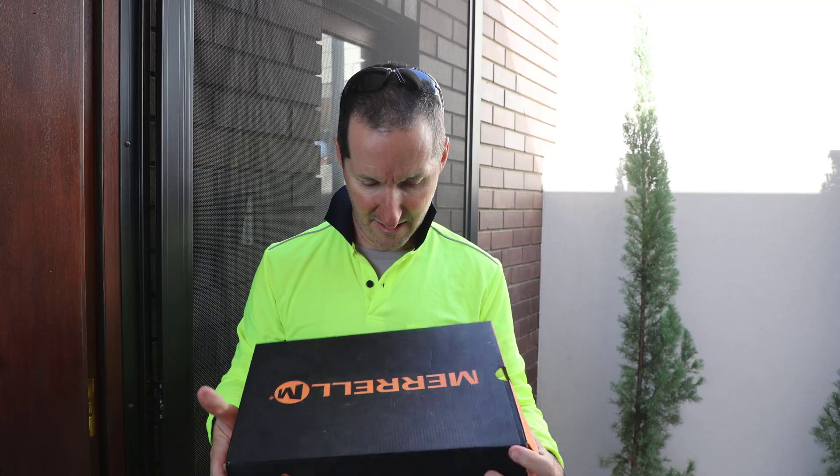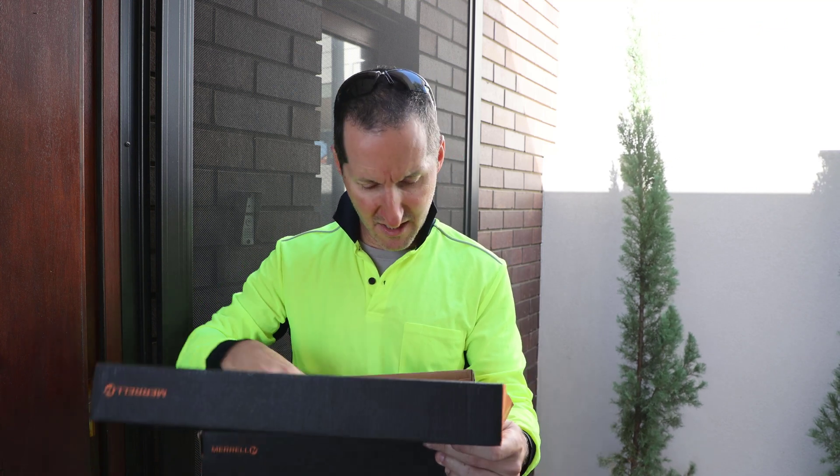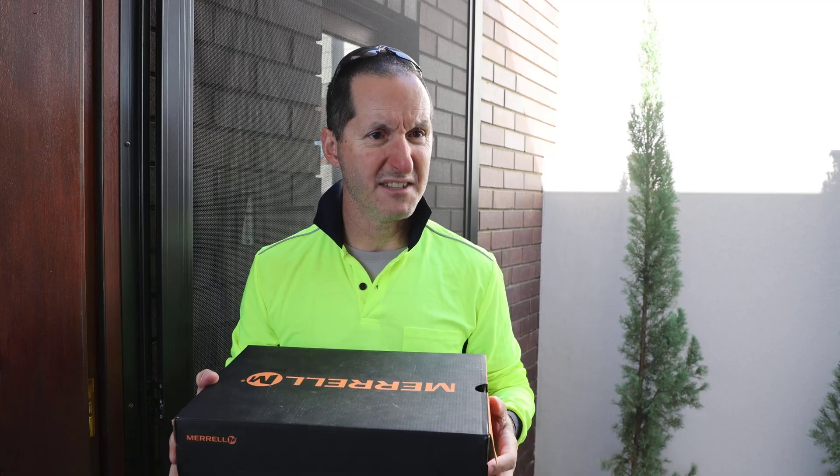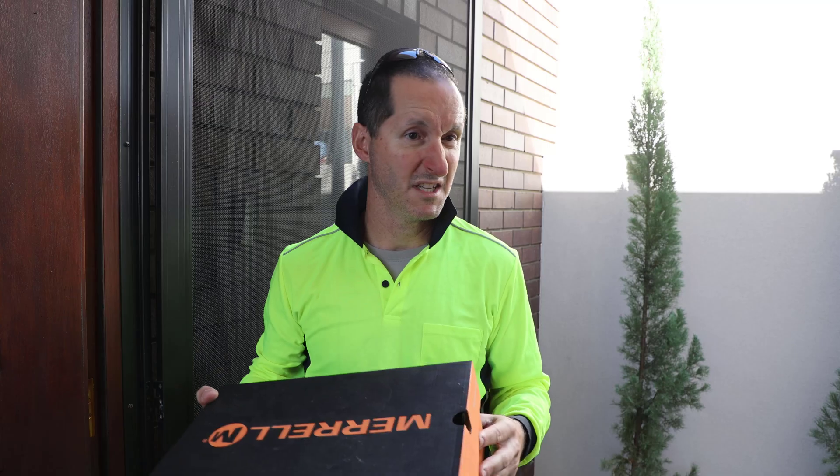I want that box now. Let me get my wallet. Okay, so what do I owe you? It says here it's free. No way! Yeah, free. Even the sticker — the sticker says Oracle Database Free. So, no charge. There you go. Enjoy!